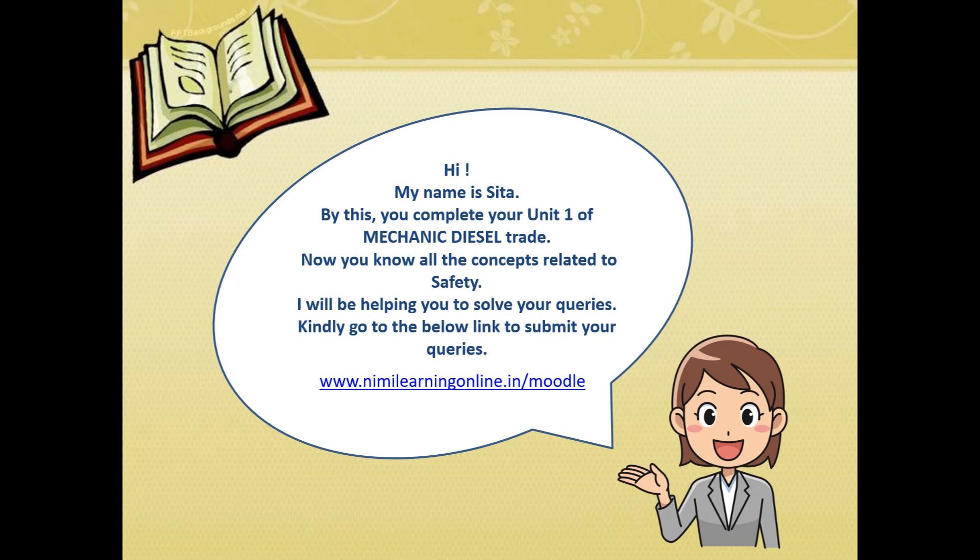My name is Sita. With this you complete Unit 1 of Mechanical Diesel Trade. Now you know all components related to safety. I will be helping you to solve your queries — kindly use the below-mentioned link to submit your queries.